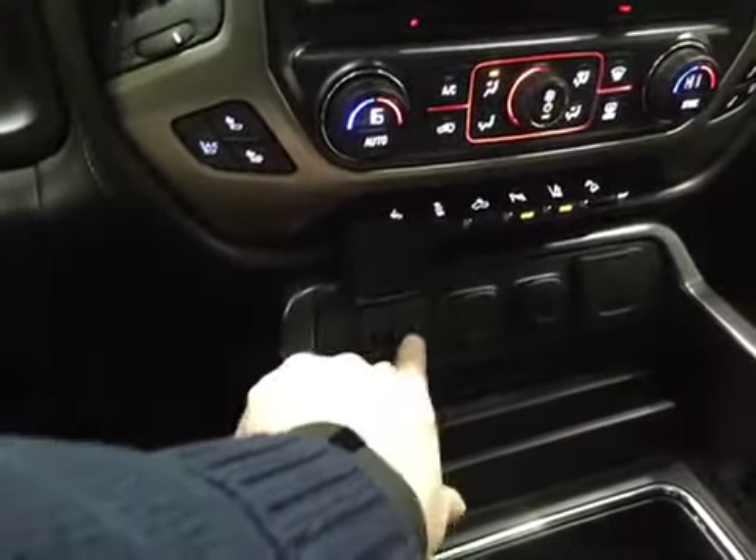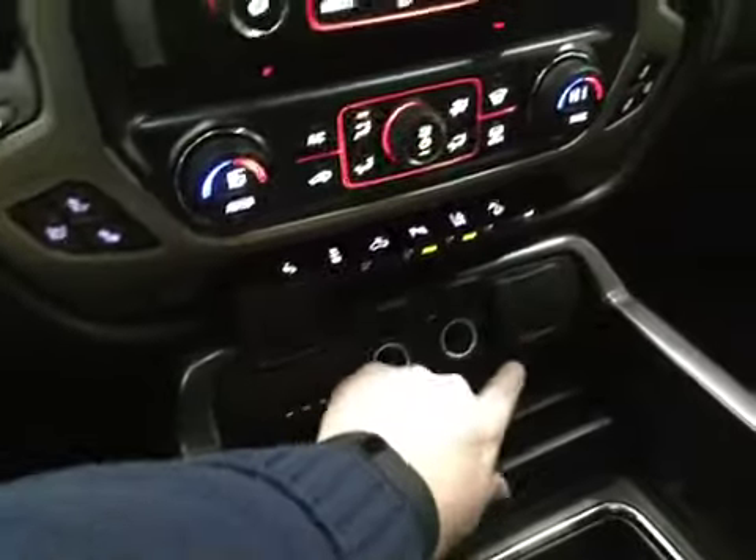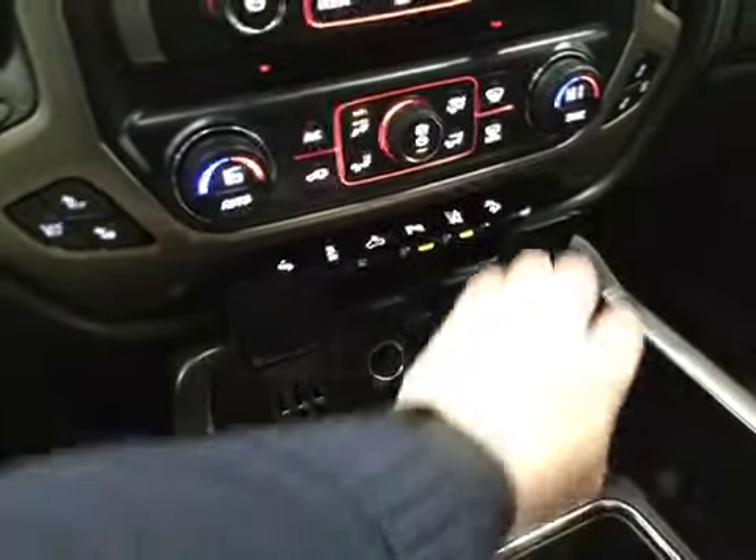There are three USB ports, plus power and more power outlets. Outstanding — lots of connectivity and power in this truck. There's lots of storage, cup holders, and a nice little storage area here for a smartphone.